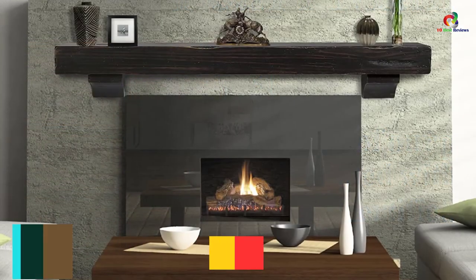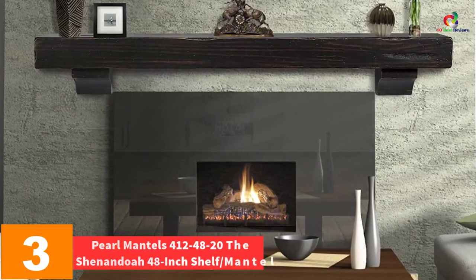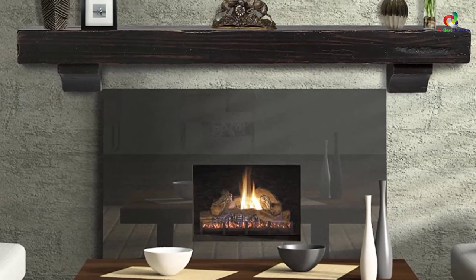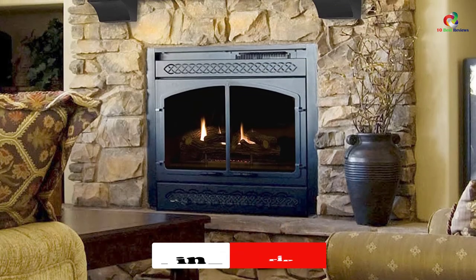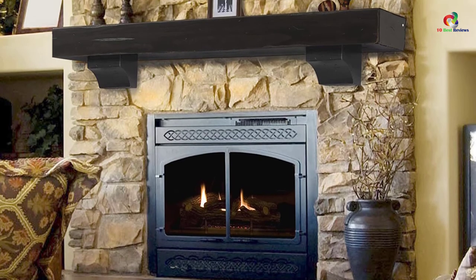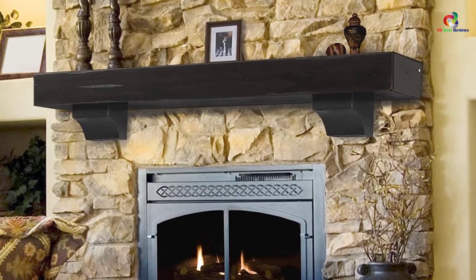At number 3, we have the Pearl Mantles 412-48-20 The Shenandoah 48-inch Shelf Mantle. With hand-hewn edges featuring an espresso rustic distressed finish, this mantle enhances the natural beauty of the wood grain. It is constructed of fine quality wood with classic and stunning decorations designed to enhance your decor. It measures 48 inches in length, 9 inches in depth, and 10.5 inches in height, allowing an ample display for your room.